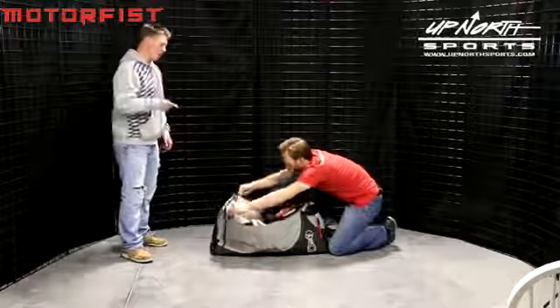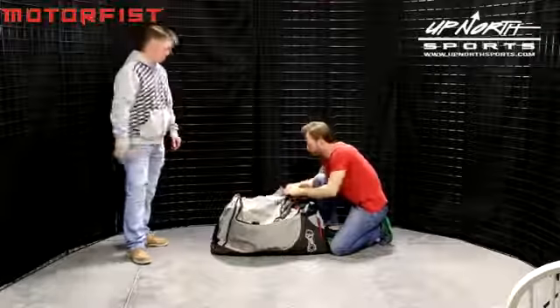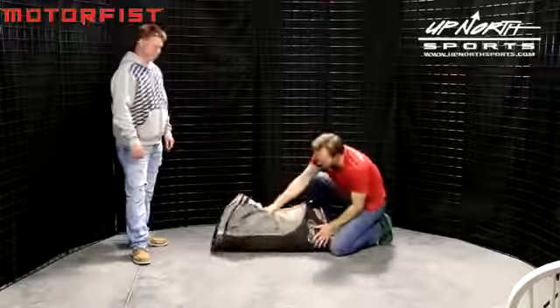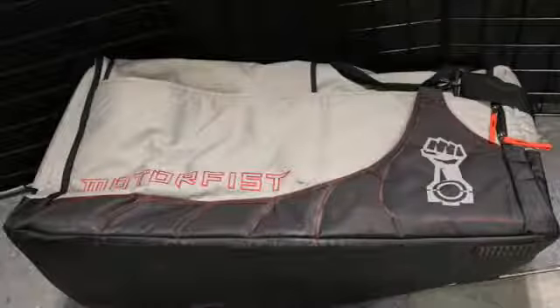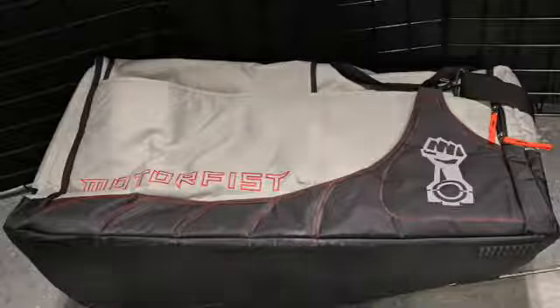The bottom of this bag features a waterproof 900D exterior — the snow guys are going to love this one. It's very rugged and very waterproof, and it's going to keep your gear dry from the ground up.